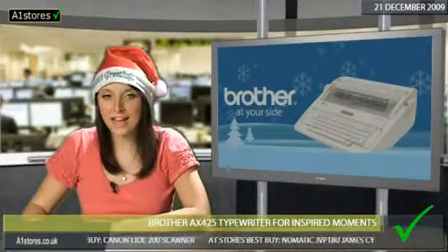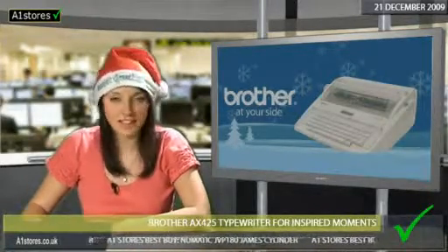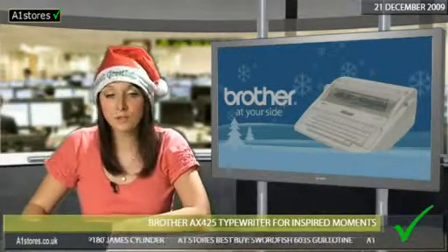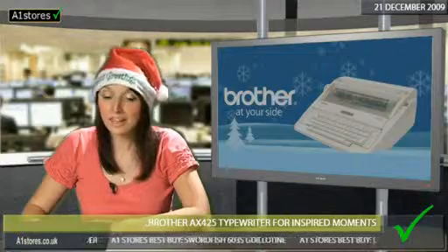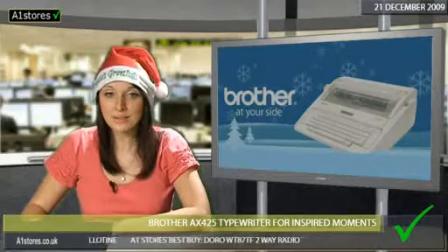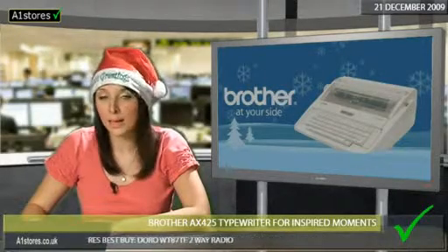Well, the Brother AX425 lets you stop wishing and start having today. It's your ideal travel gadget because it's portable and electronic, so you can take it with you anywhere. Plus, just like typing up a document on your computer, it lets you centre, underline and bold your typeface.